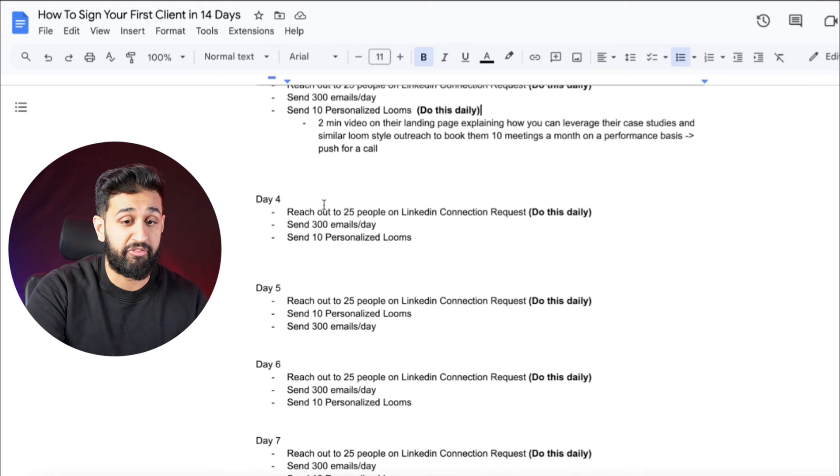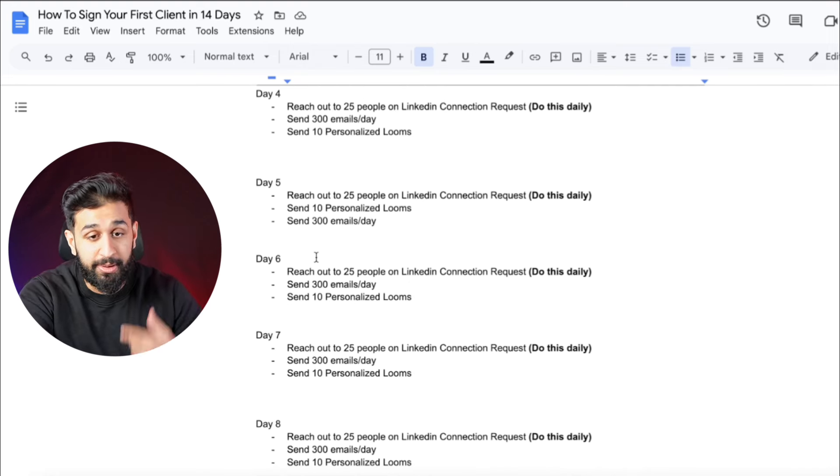From here, you've set up the infrastructure — now it's about staying consistent. The first three days you're setting up systems and you'll be hyped up and motivated. But day four is when things get mundane; you won't see results yet and you'll be tempted to quit. You have to understand it always gets hard before you become successful. Days four to fourteen are the most important — keep trucking, keep going, and you will see that success.